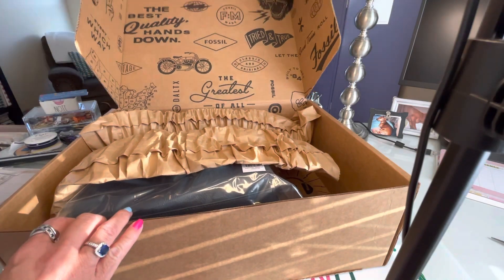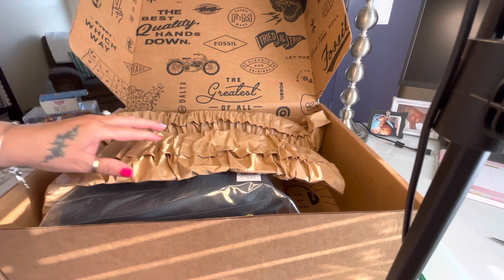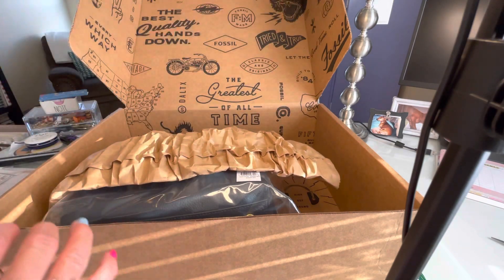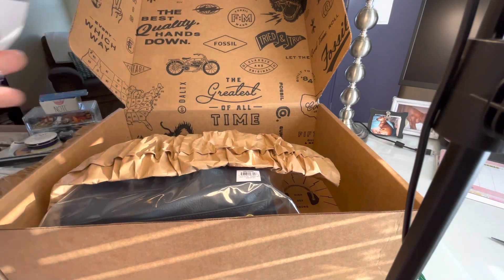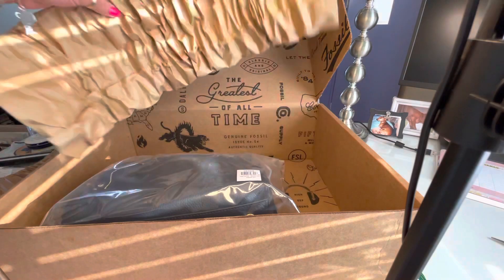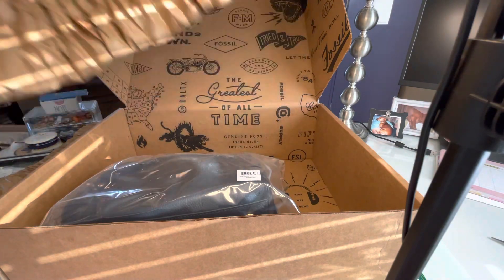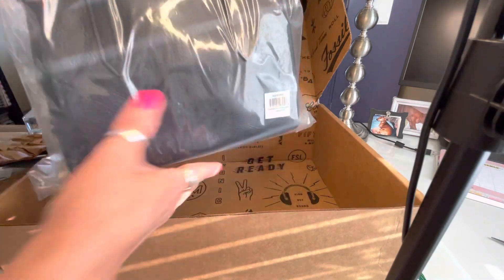I'm just going to open it slowly — I don't want to knock down my tripod. So here's my receipt. It's like a return label and it has all the information on there, which makes it so easy if you want to return. I did order from fossil.com.